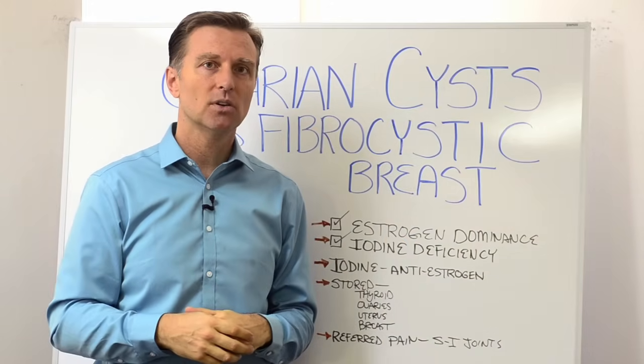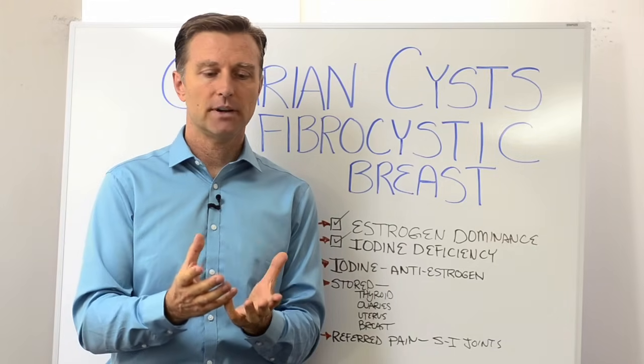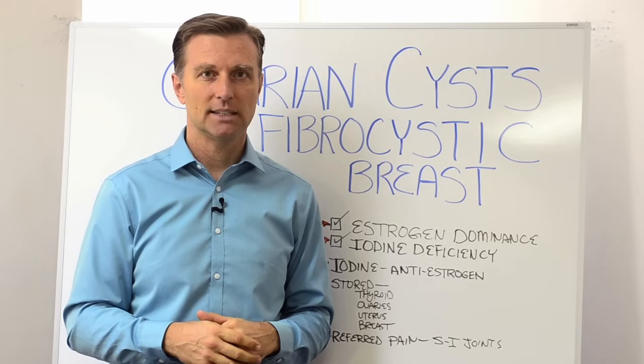It's really difficult to get iodine in the diet, especially in America, because the soils are very depleted with trace minerals, and iodine is a trace mineral. Unless you're doing a lot of seafood or seaweed, you're probably deficient in iodine.